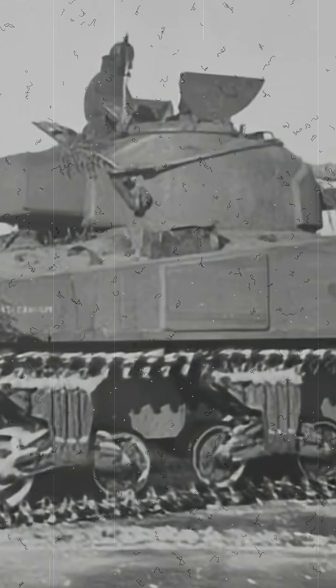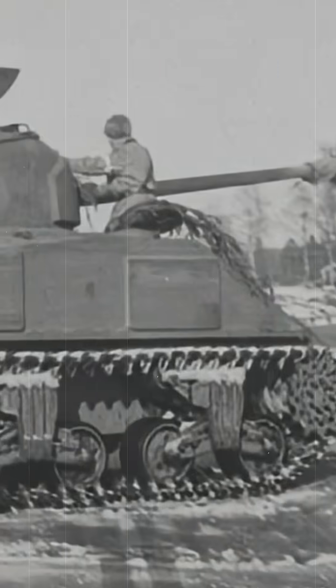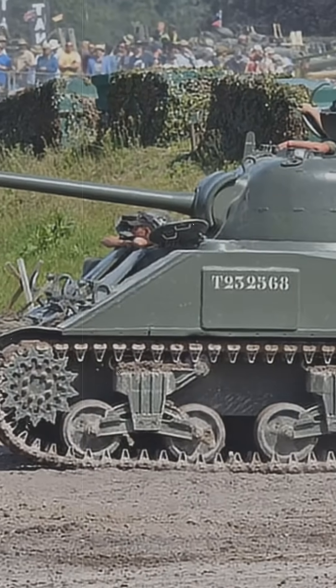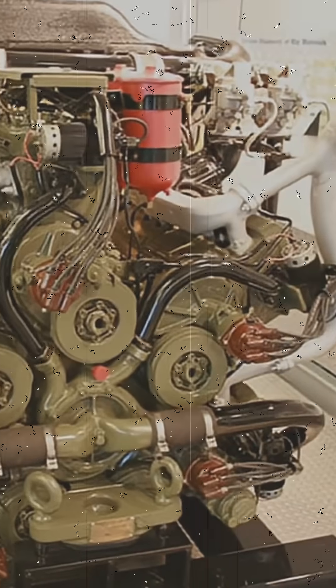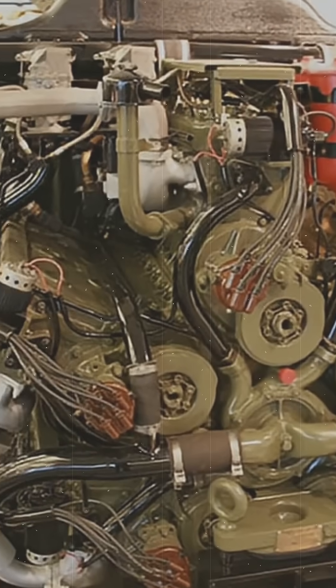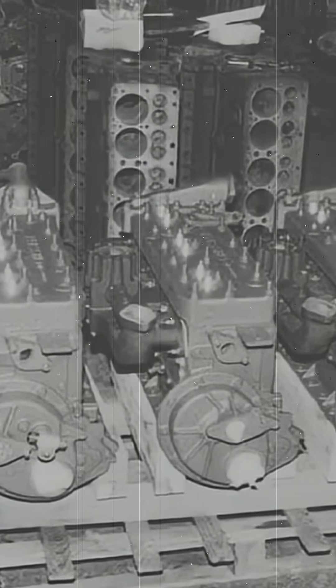The result was astonishing. Displacement: nearly 20 liters. Weight: over two tons. Power output: around 425 horsepower. Fuel consumption: about two liters of gasoline per kilometer. The engine was so large that the tank's hull had to be stretched.